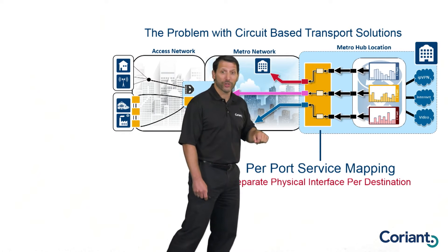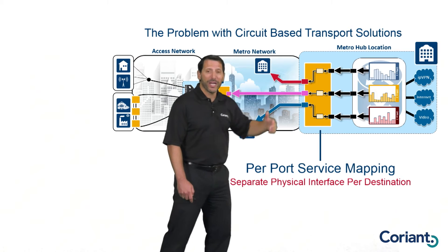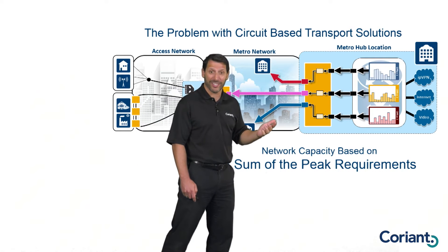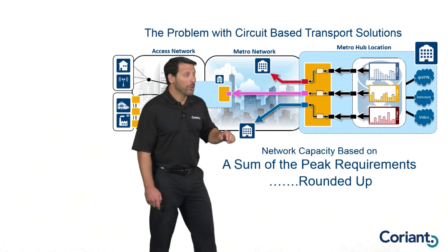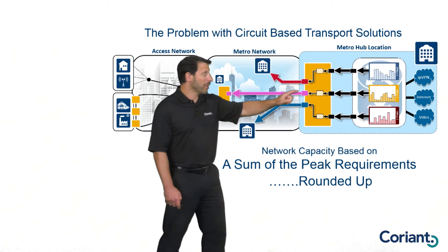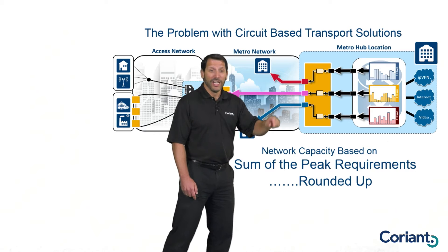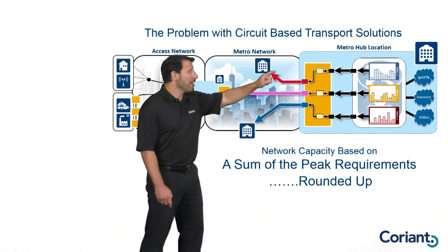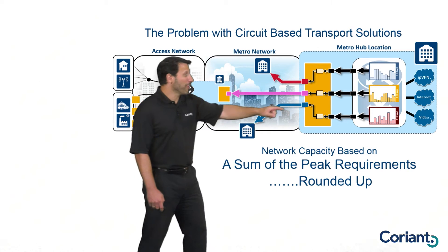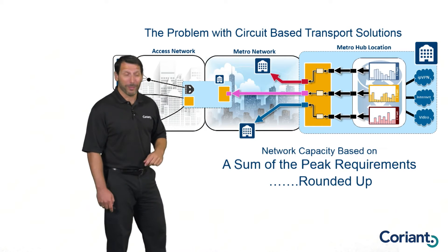Combining internet, VPN, and video traffic, the traffic goes up and down. Because I have a single physical interface per destination, I need to size that interface based on the peak requirements of my destination so I don't drop traffic. And it's not just the peak — it's the peak rounded up to the nearest physical interface size. So if a destination requires 6 gig at peak, I'm going to buy a 10 gig interface. I've taken the peak requirements and rounded up to the nearest physical interface — and already I'm at 60% utilization, meaning 40% of that port's capacity goes unutilized.